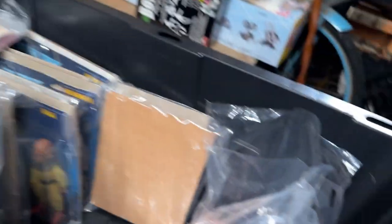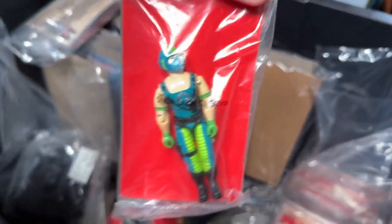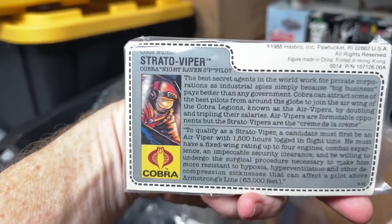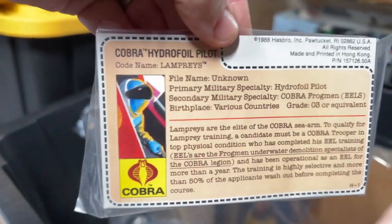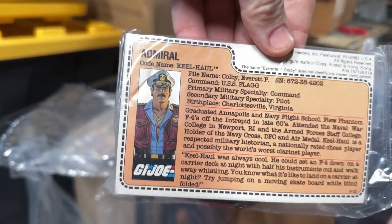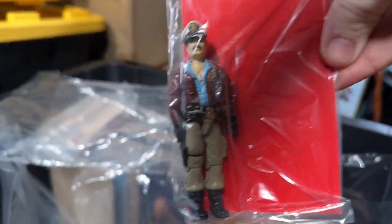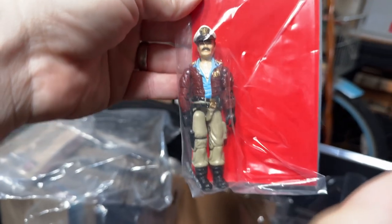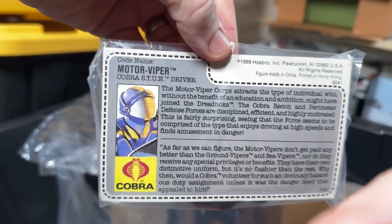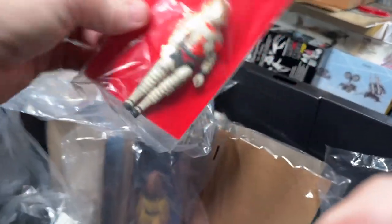These are the mail-aways that came out later — they came out in a driver set. The set of special missions drivers was: Copperhead, the Moccasin driver; Stratoviper, the Night Raven pilot; the Lamprey, the Hydrofoil pilot; and Keelhaul, the Flag Captain. Unfortunately he has a broken O-ring. Here's your Motor Viper, which is the Stun driver — we have the Cobra Stun you saw earlier in the video boxed. And lastly, we have Ace.